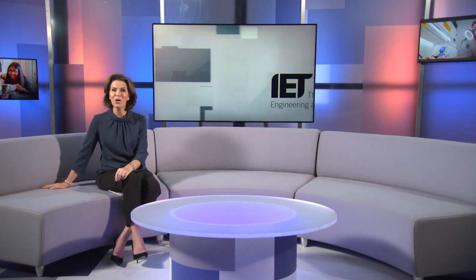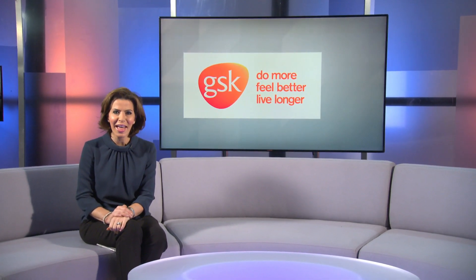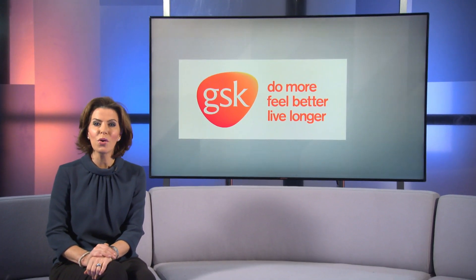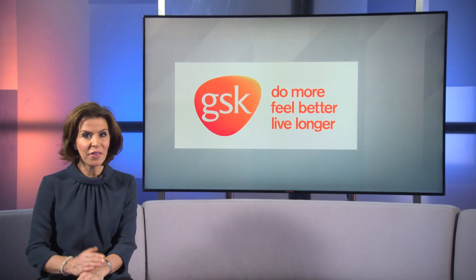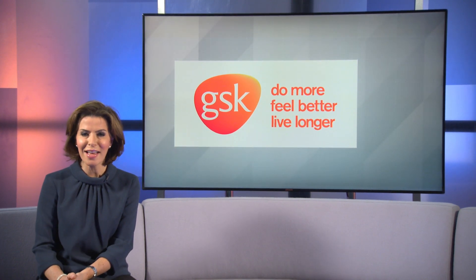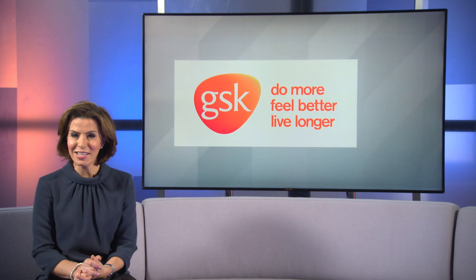The pharmaceutical sector might not be the first place you'd think of for a career in engineering. However, GSK, one of the world's leading pharmaceuticals and healthcare companies, has a large team of engineers working across the development of products and manufacturing technologies, with the ultimate aim of improving the lives of their patients and customers. Robin Ross went to find out more about their latest innovations.